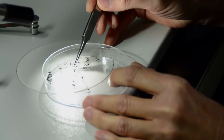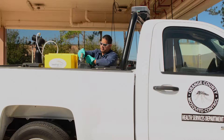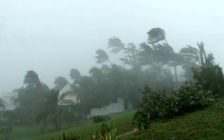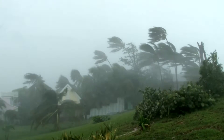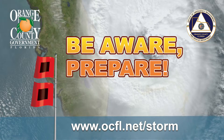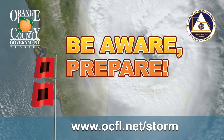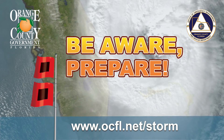After a hurricane or flood, the Orange County Health Department and the Mosquito Control Division will take every step to help reduce the mosquito population. Orange County government wants you to be prepared before, during, and after the storm. To find out more about emergency preparedness, please visit our website at www.ocfl.net/storm.